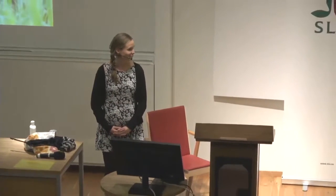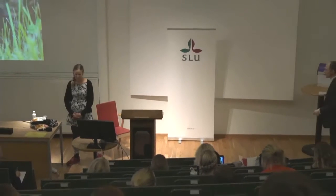Thank you, Edward. That was actually perfect on time. Great.